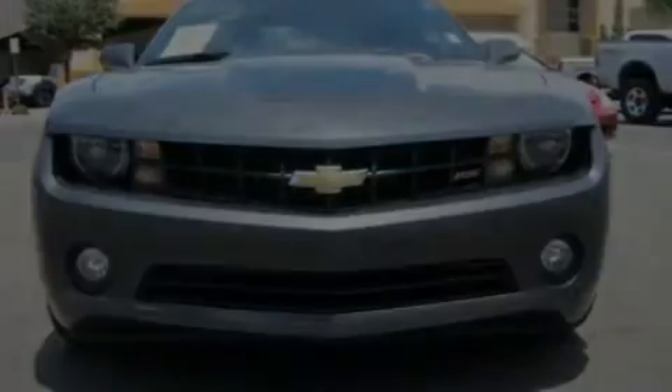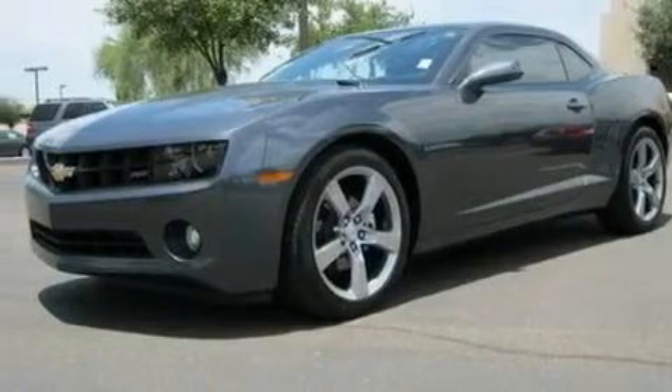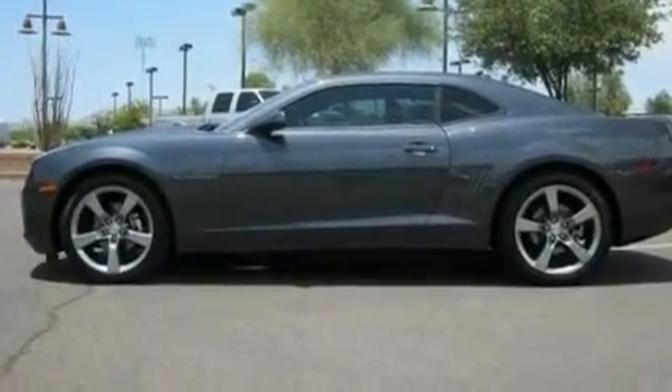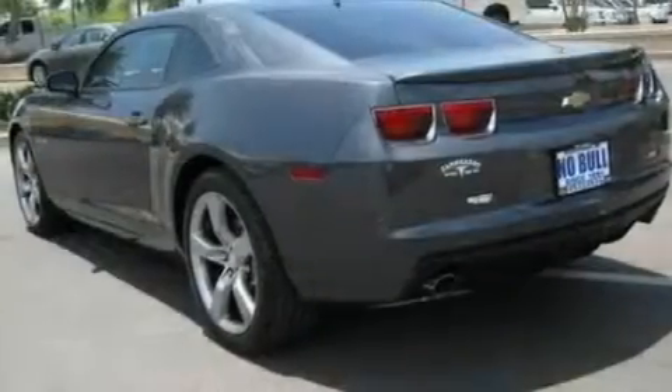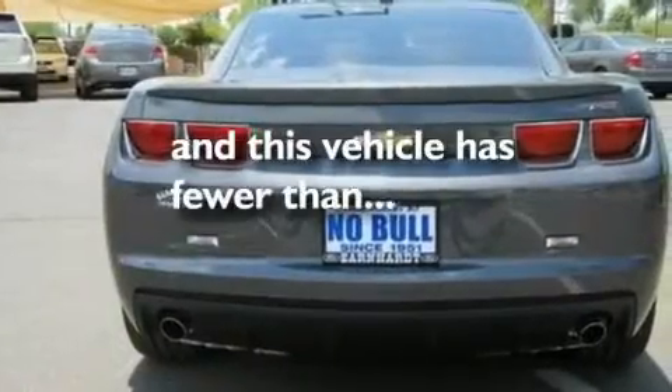Its top features include cruise control, full-power accessories, external temperature display, XM satellite radio, a multi-link rear suspension, four-wheel independent suspension, aluminum wheels, a low-tire pressure indicator, front fog lights, and this vehicle has fewer than 5,000 miles on the odometer.